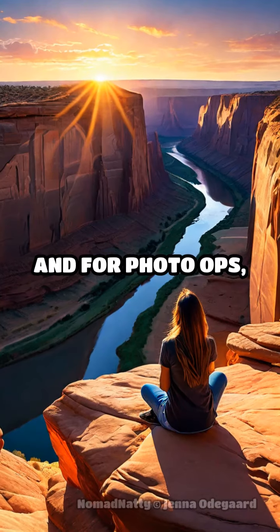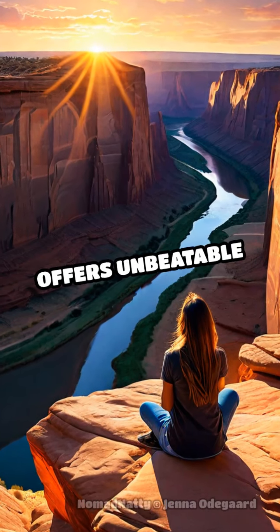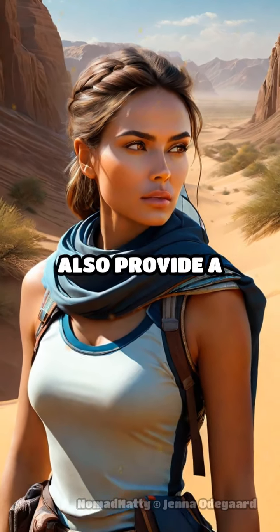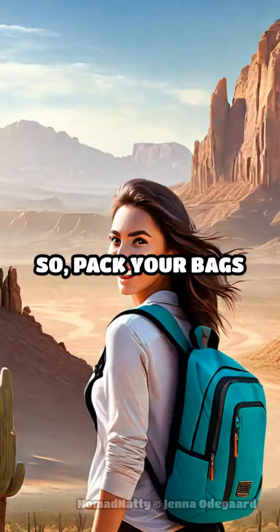And for photo ops, sunrise at Canyon de Chelly or the Painted Desert offers unbeatable views. These lesser-known spots not only save you money, but also provide a more intimate connection with the land and its history.